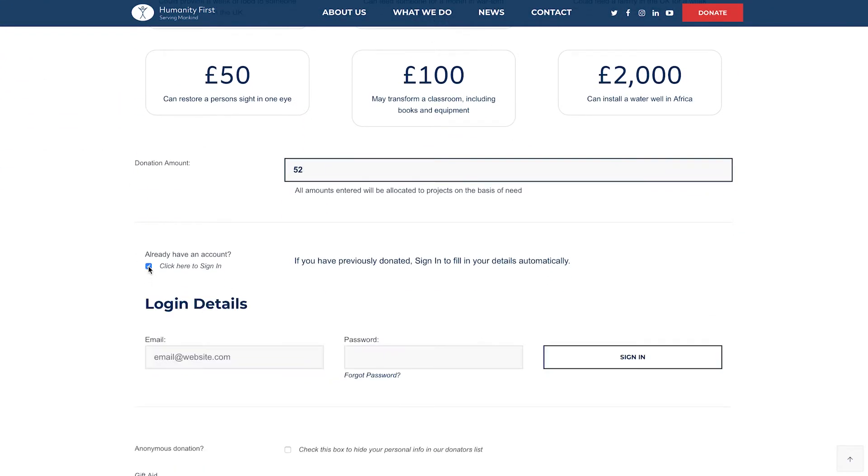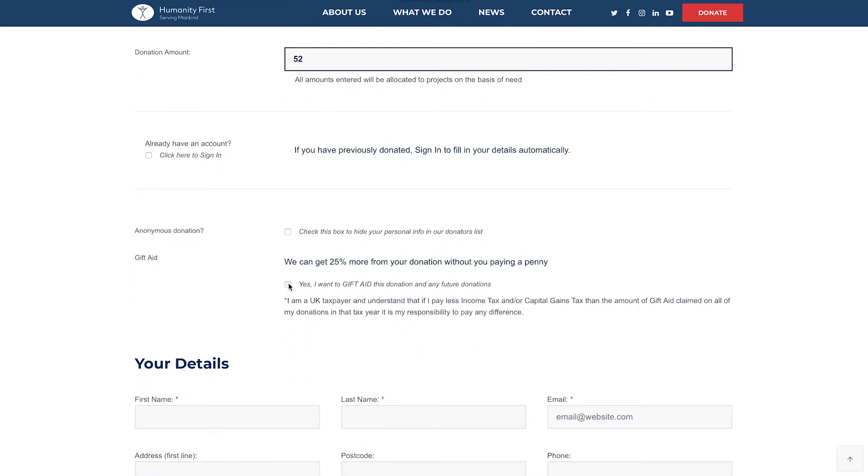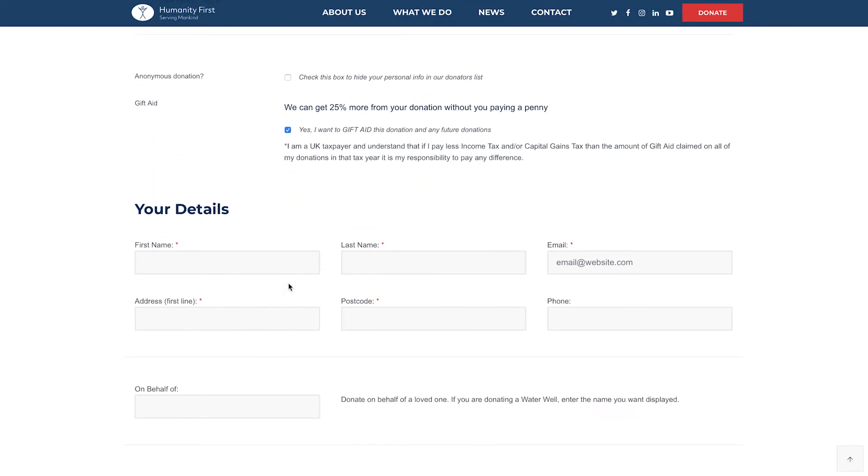If you've donated before, you can sign in to fill in your details automatically. Select Gift Aid to give an extra 25% at no cost to you.